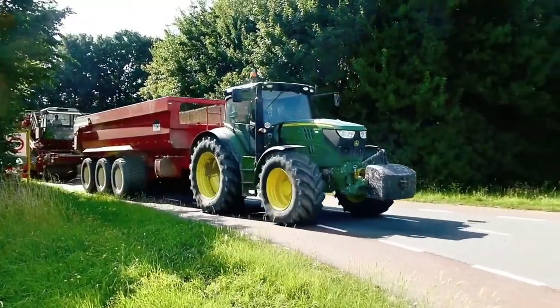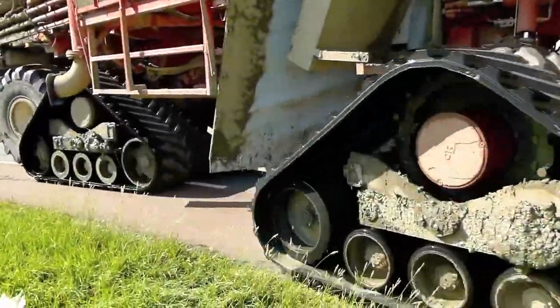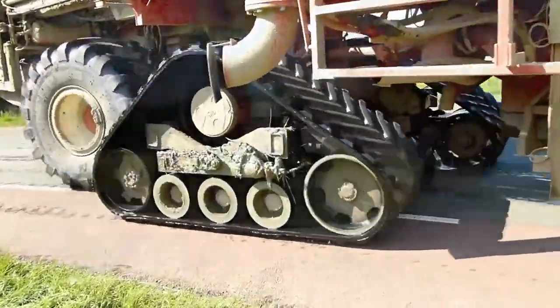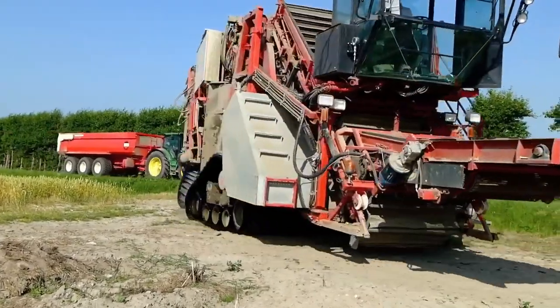For tulip bulb harvesting, the specialized Harvester Earth Eater Super 2 demonstrates its prowess. With powerful cutting blades and conveyors, it efficiently lifts and sorts bulbs quickly and accurately, ensuring delicate handling.